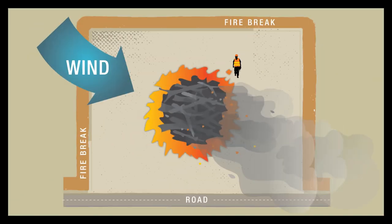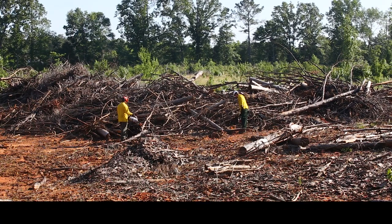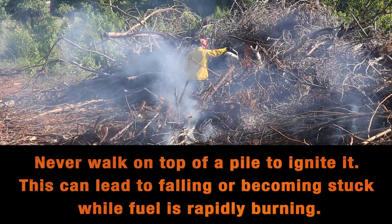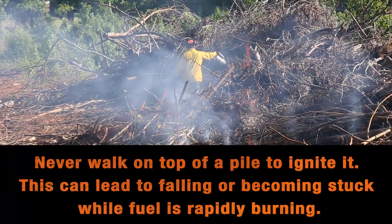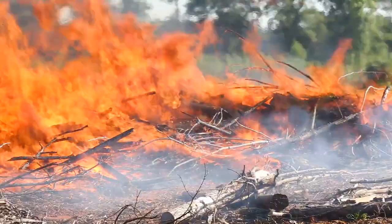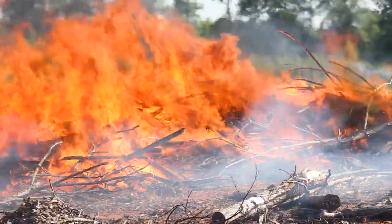Piles from logging slash are typically burned by igniting the perimeter of the piles. Piles burn best when they are dry and do not contain too much soil. There will generally be less soil in the piles if they are created when the ground surface is dry. Create piles so air can move throughout them and dry the fuel.